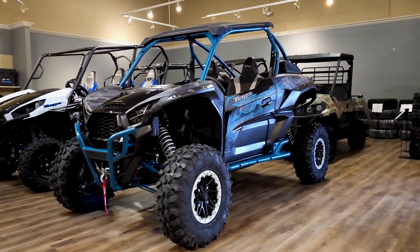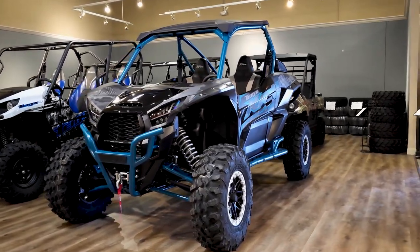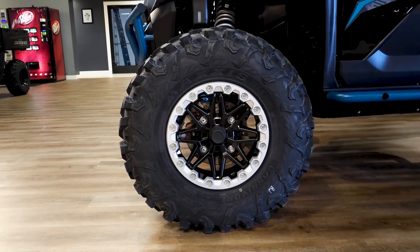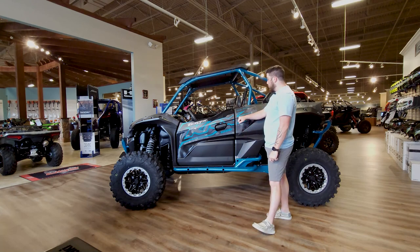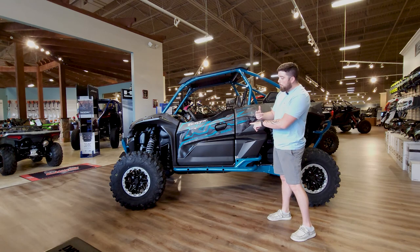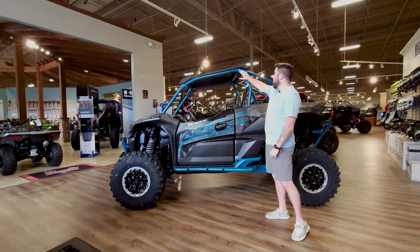This model hasn't changed much from 2023, including the color, so just looking at it you can't tell the difference. You'll still standardly get the half doors, the 31-inch Carnivores on the 15-inch beadlocks. The Trail Edition comes with the cool tealish color-looking graphics with the color-matched front bumper, rear bumper, side nerve step-out bars, and the color-matched roll bar.